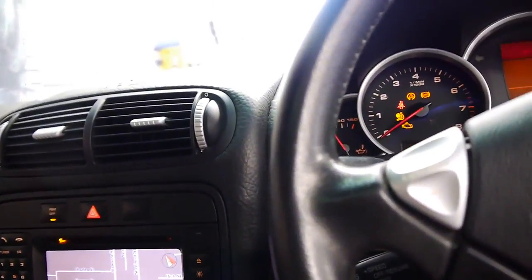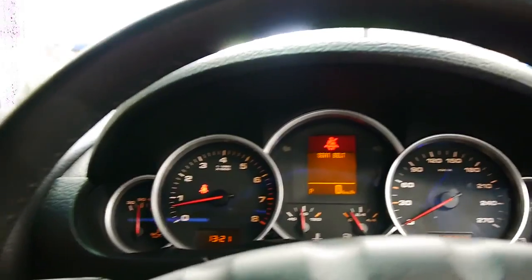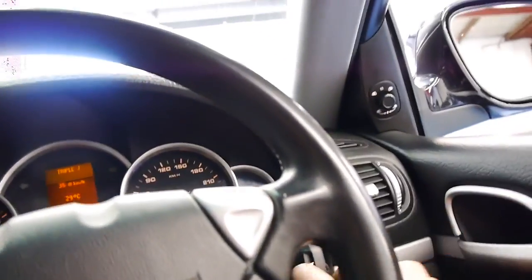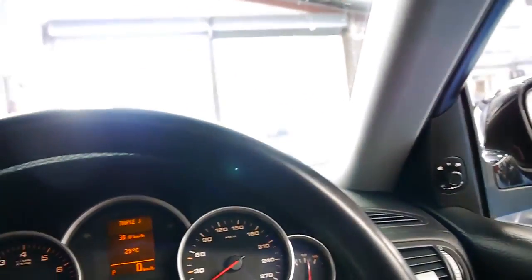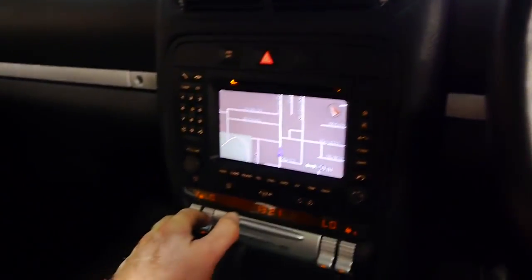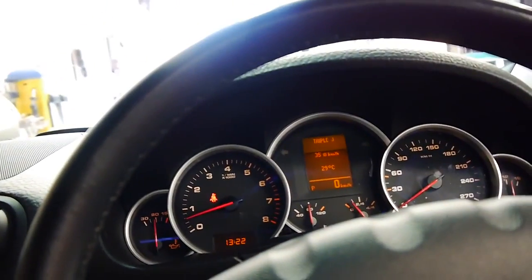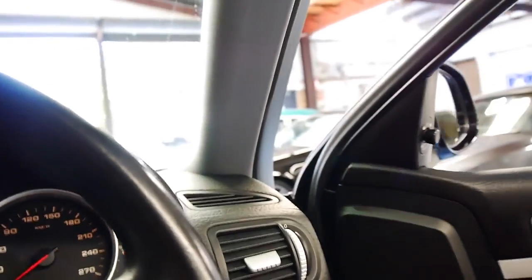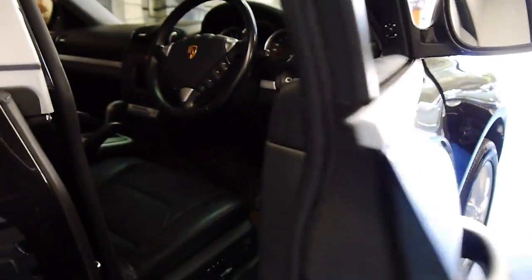We'll start it up. It starts absolutely beautifully, and as I have driven it, it does drive very well also. You can see the battery's fully charged. The aircon is nice and cold — it's got dual zones on each side, as you would expect, and it does have a sunroof. It's got the Bose sound system, and if you've been looking for a Porsche Cayenne, I'd suggest coming in and having a look at this one. You're certainly not going to be disappointed — I think it's a very, very good example.